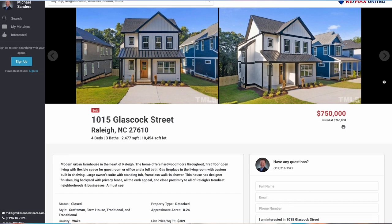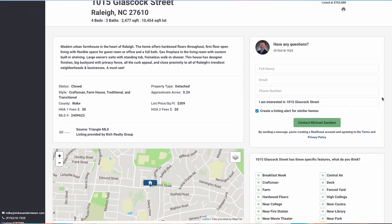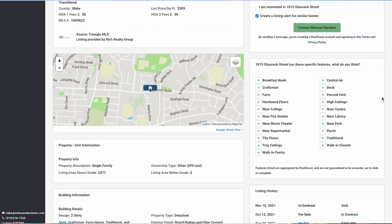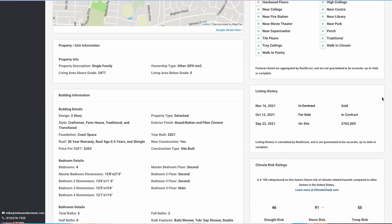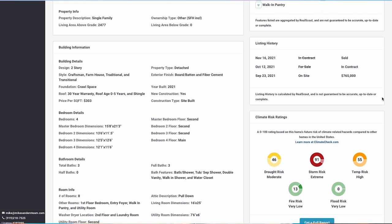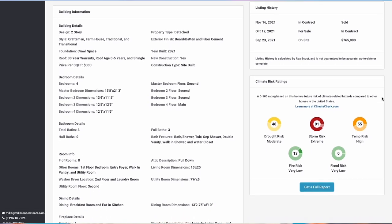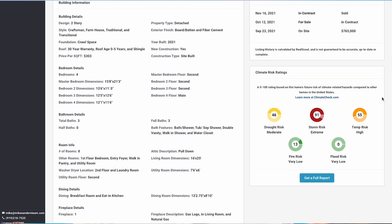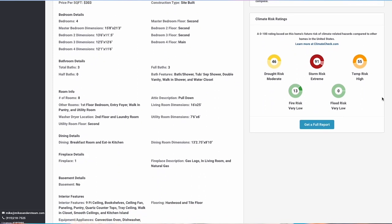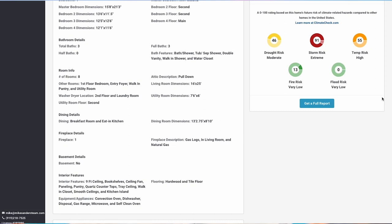Here's a really good example of a teardown over in the Enloe area: 1015 Glasscock Street. They tore down an existing home and built brand new construction — a four bedroom, three bath home with a sales price of $750,000. It's a farmhouse design, which is really popular right now, with hardwood floors throughout, open living areas on the first floor, a flexible space for a guest room or office, a gas fireplace in the living room, and a huge owner suite with a standing tub and frameless walk-in shower. This is typically what you're going to find in new construction — I see a lot of these for sale right now.